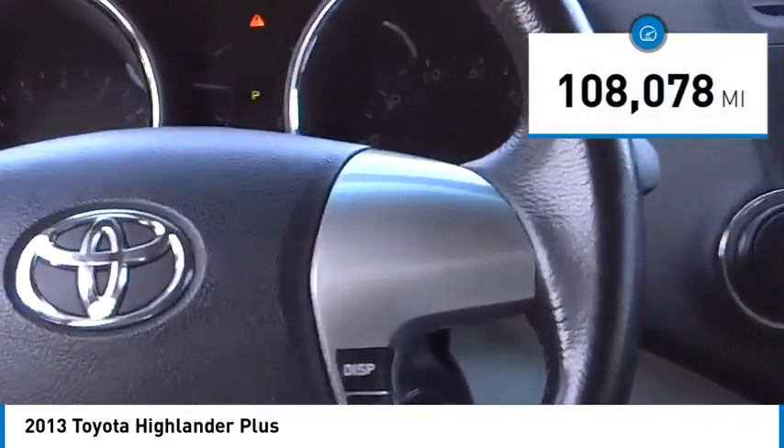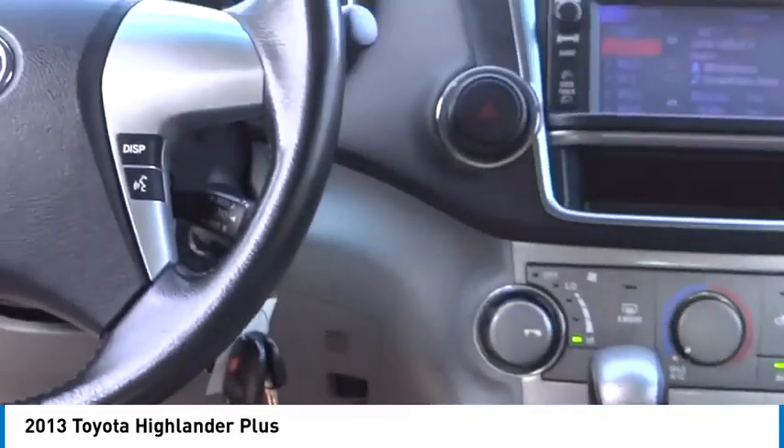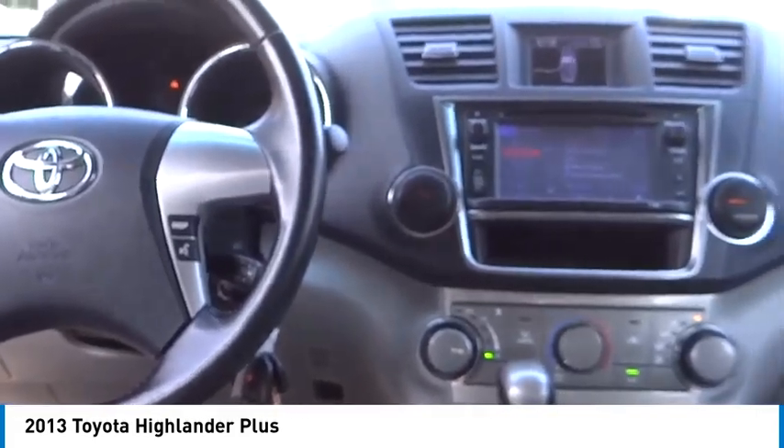This vehicle has less than 110,000 miles. A vehicle like this doesn't come along every day. Come in and get it before someone else does.